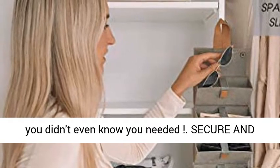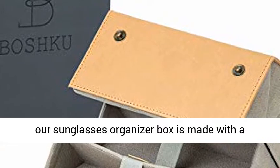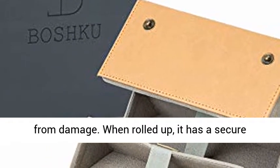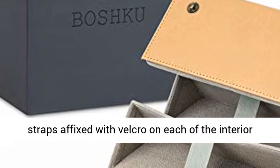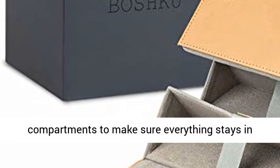Secure and ready to go, with an exclusive holding design, our sunglasses organizer box is made with a sturdy hard case that will protect the contents from damage. When rolled up, it has a secure button clasp closure, and also includes elastic straps affixed with Velcro on each of the interior compartments to make sure everything stays in place.